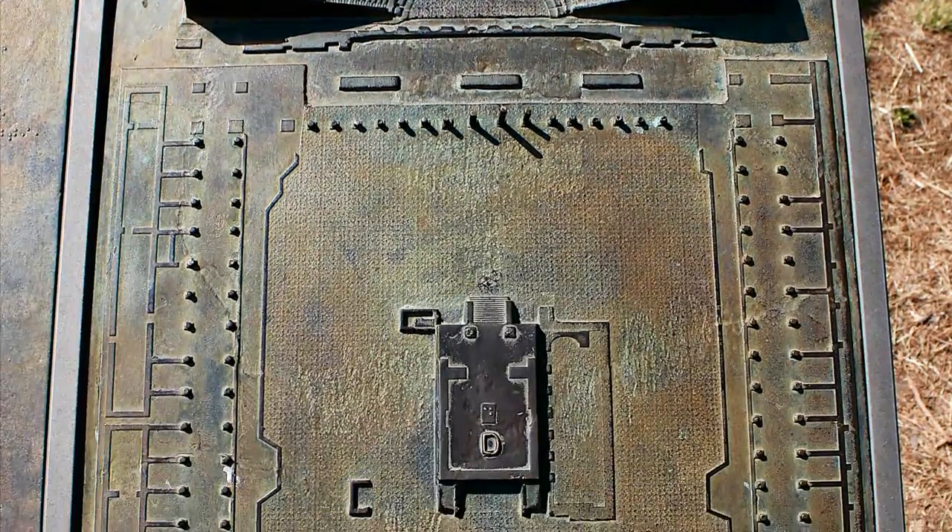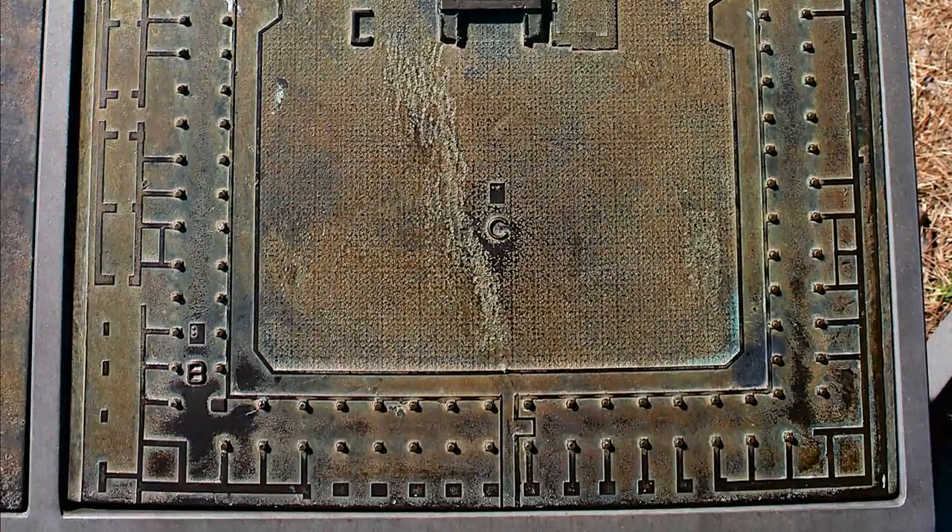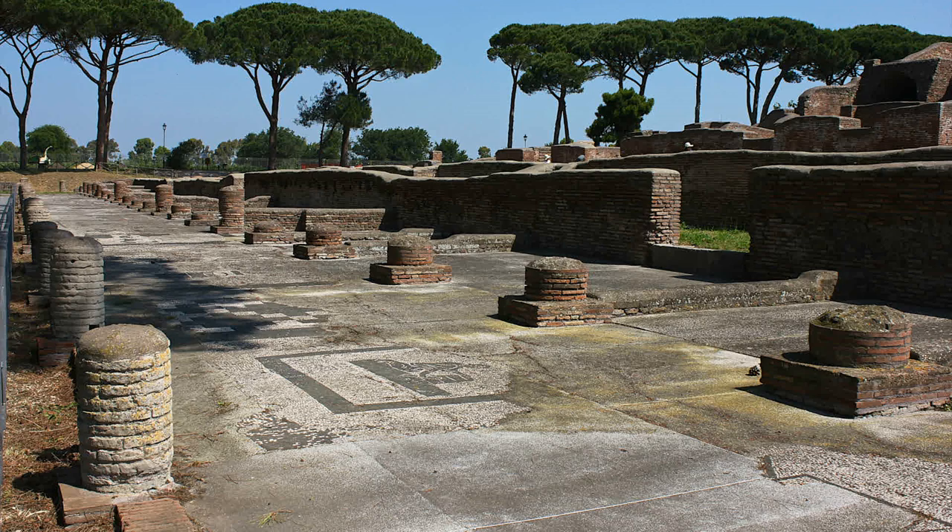Behind the theater is the Forum of the Corporations, the offices of 64 maritime companies. In front of each shop were mosaics of the goods that each merchant traded.